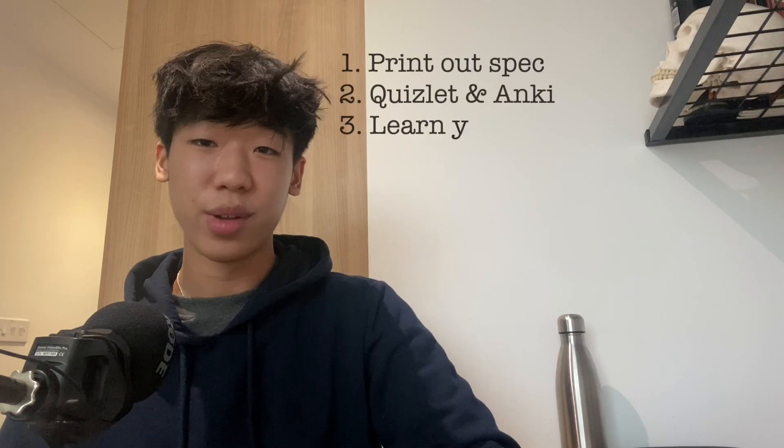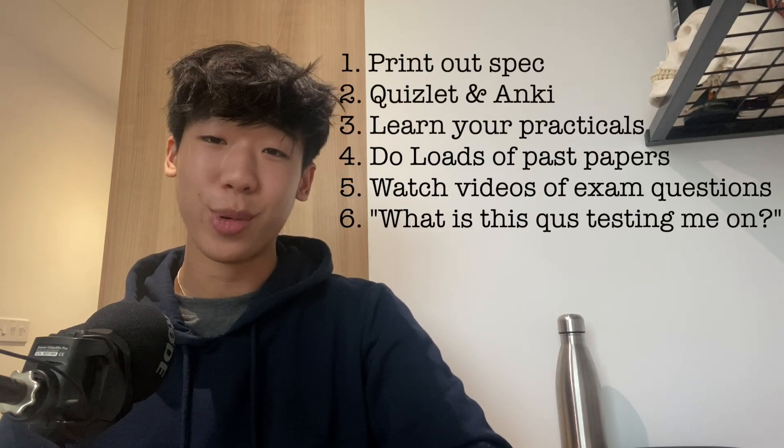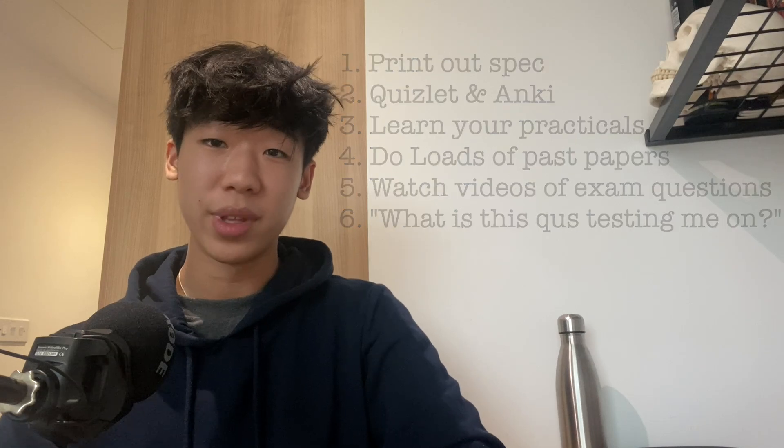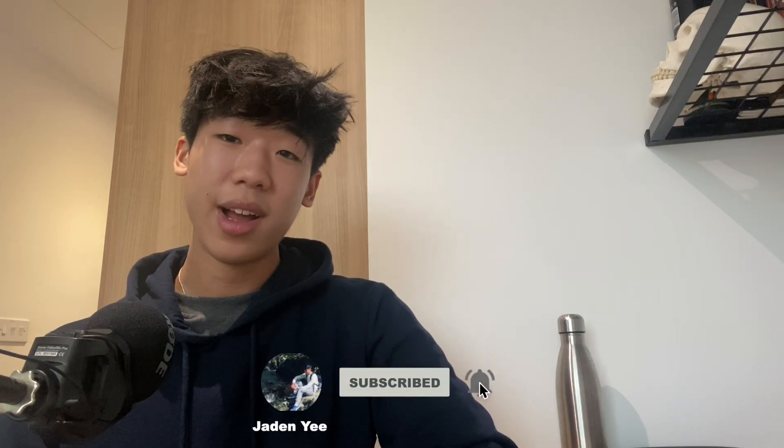Those are my main tips for A level chemistry — hopefully you've enjoyed. Chemistry is such a hard A level and I feel for everyone going through it and struggling at the moment, as I was once in your position and I promise you it gets better. Thank you very much for staying to the end. If you found this video useful or helpful, please consider liking the video and subscribing to my channel. I'm wishing everyone who sees this the best of luck in everything and anything you choose to do. Thank you very much for watching, goodbye.